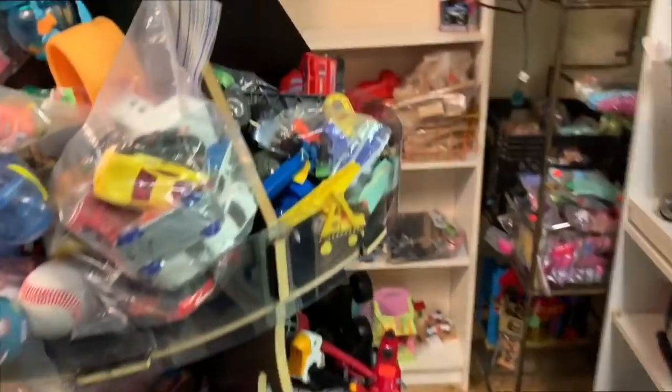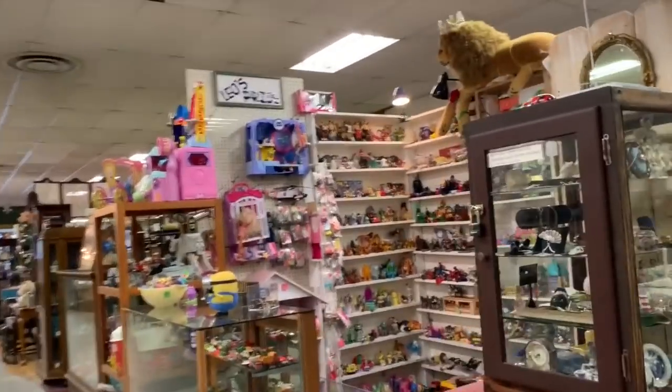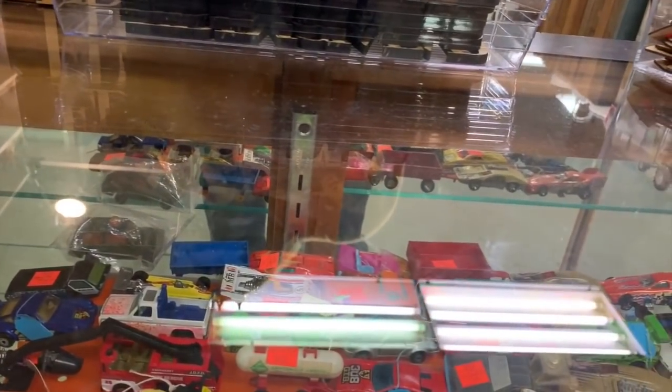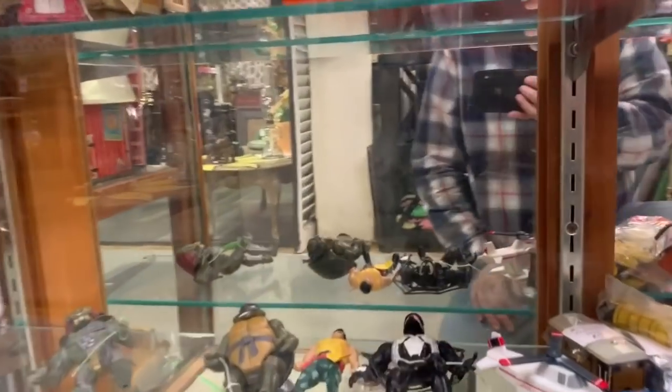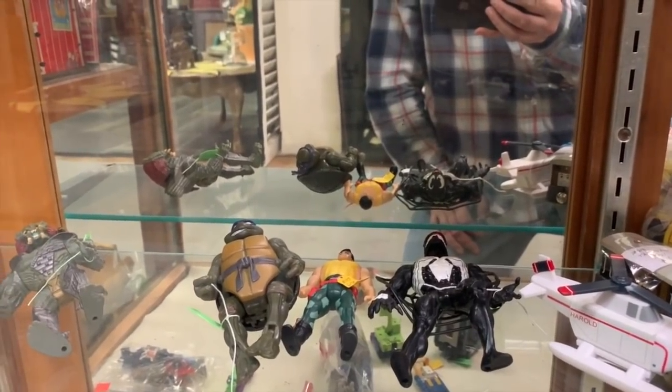Hopefully I'm not overlooking something and you guys are going to tell me I just passed up a loose Yak Face. This vendor down here usually has vintage stuff. There's an Indiana Jones hat - let me try that on. Didn't look right on me. Some hot wheels and matchbox stuff, some GI Joe, Venom from the 90s.